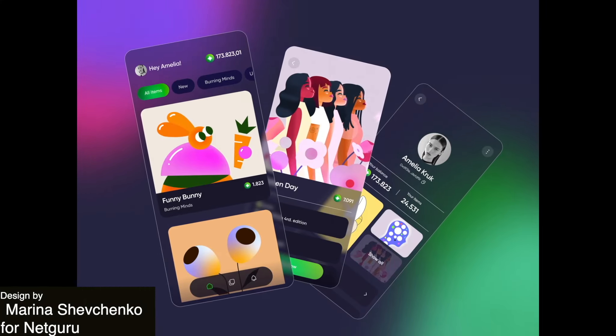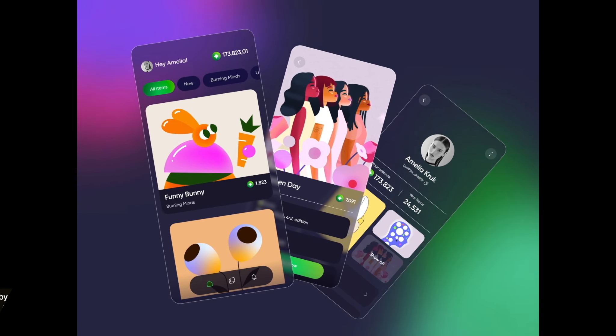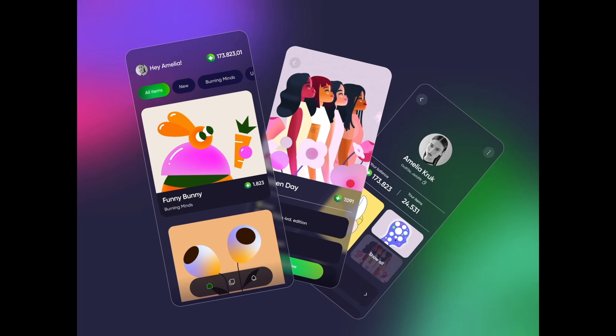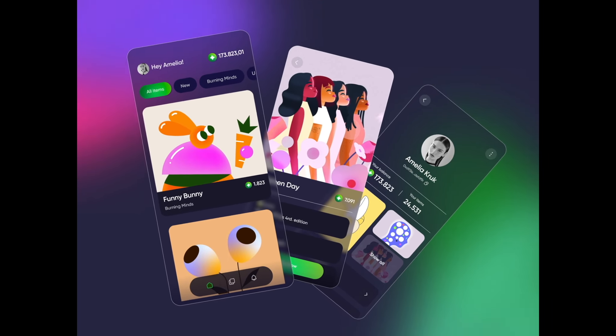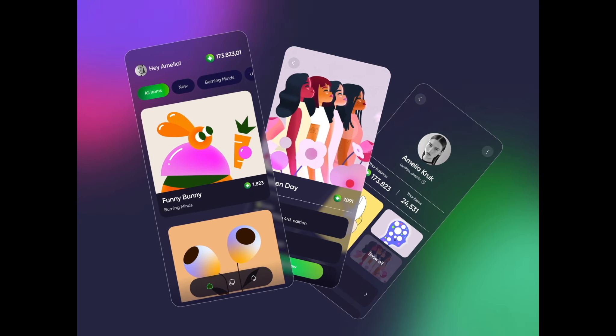There's very little going on with this animation, but I wanted to include it anyway because of the unique illustration style and also just to show that even the slightest bit of motion makes a difference to bring a design to life. The three stacked screens have a gentle sway and in the background we see a bit of movement in the gradient shapes. Now imagine if this was just a static screen — it would be much less interesting.